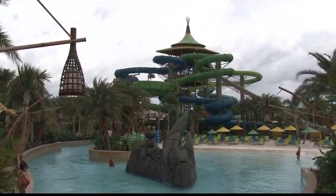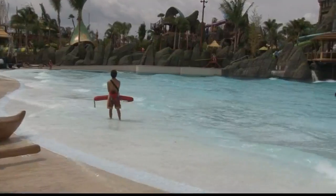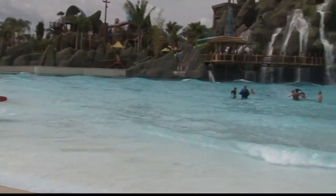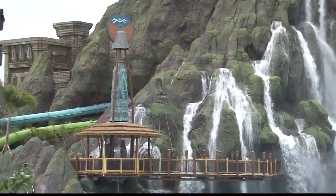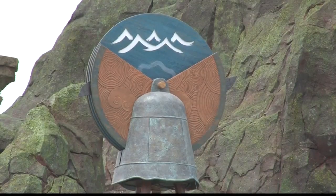If you're not up for a thrill ride, you can relax in the lazy river or check out the wave pool, which is designed to replicate an actual bay. There are actually nine different waves that the mighty Krakatau produces on the beach here.